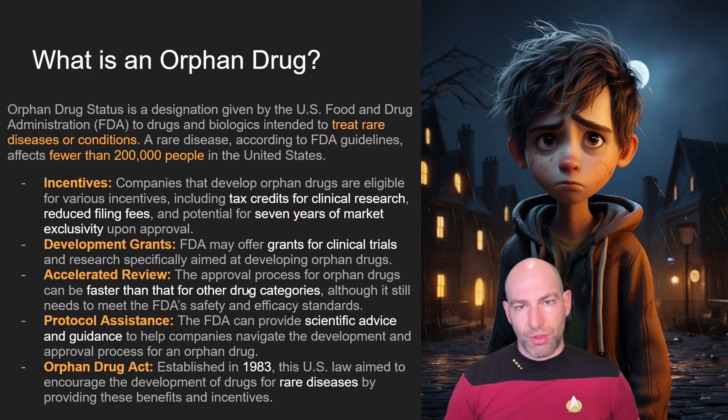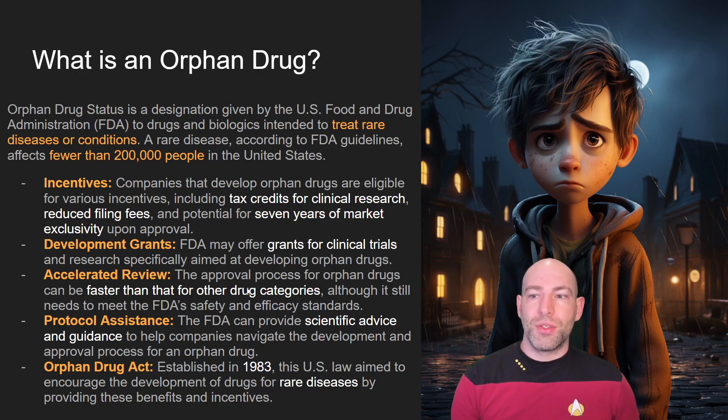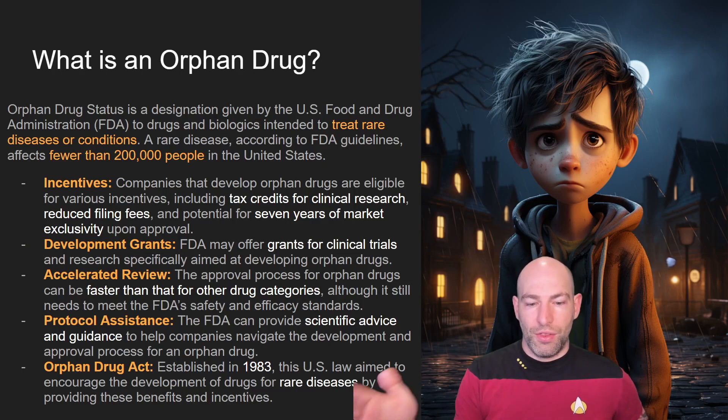They want to smooth the path as much as possible, because if you have a rare disease or condition, you might be ignored by the medical establishment — not for any malicious reason, it's just that the economies don't add up. The FDA will also offer protocol assistance, basically scientific advice and guidance.